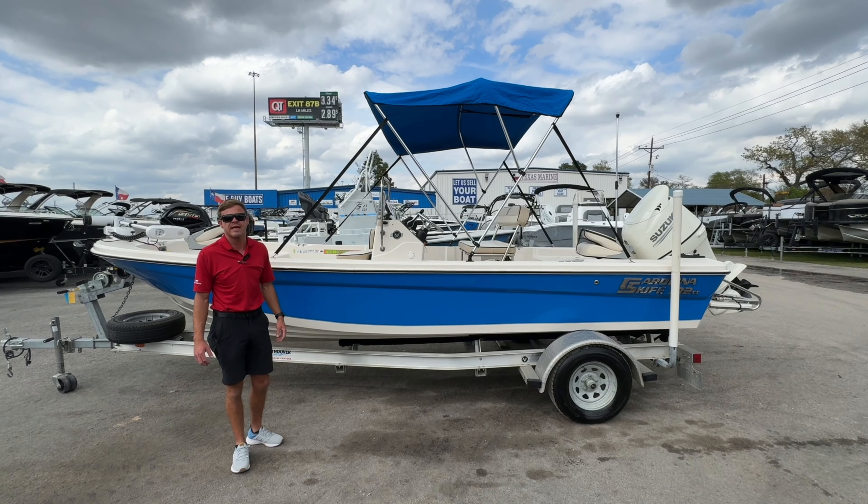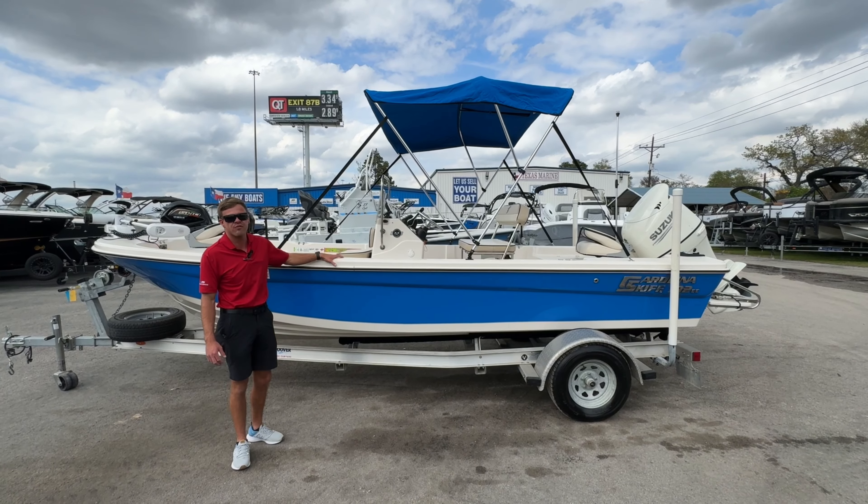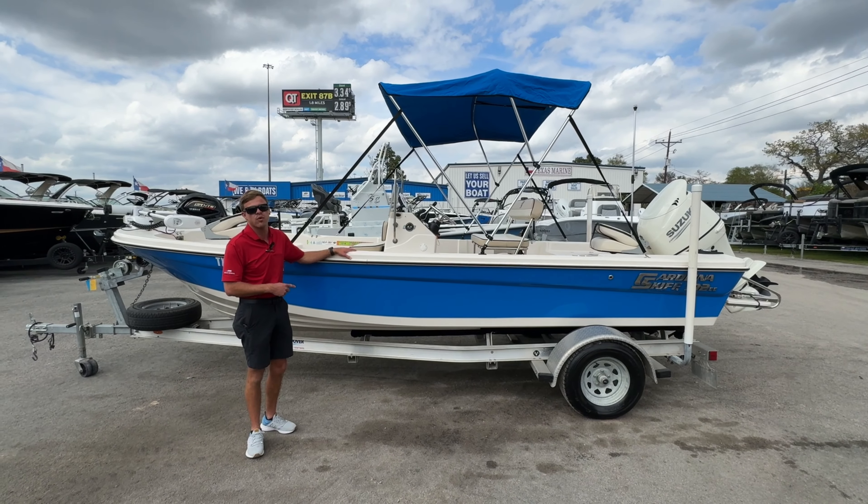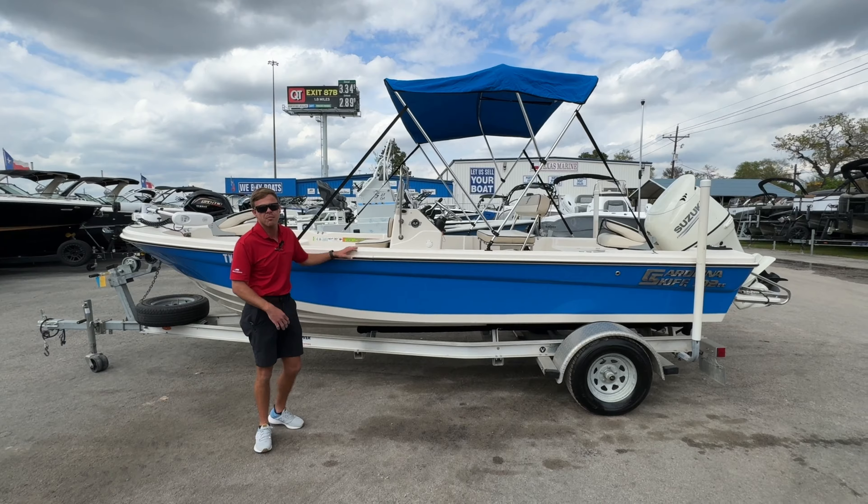Hey, how's it going? It's Ian Jones with Texas Marine. Today we're going to go over a few key features of a 2020 Carolina Skiff 192 center console. Come on, let's go take a look.